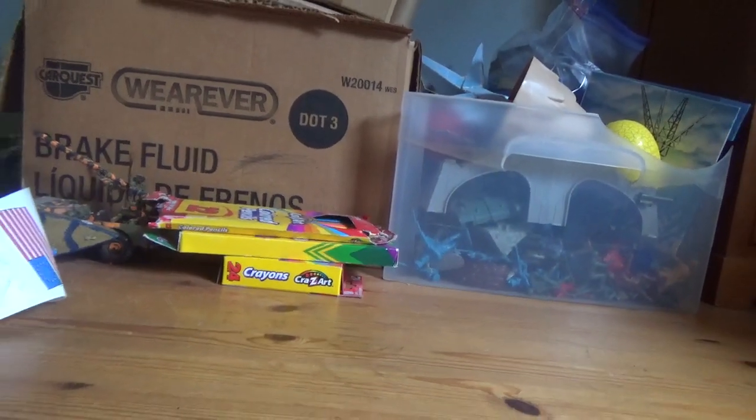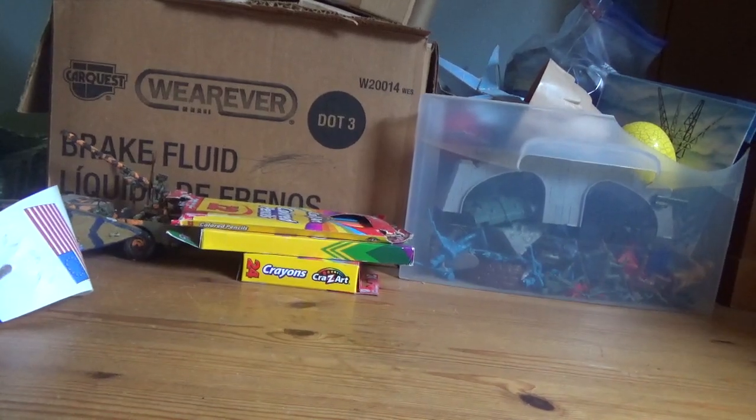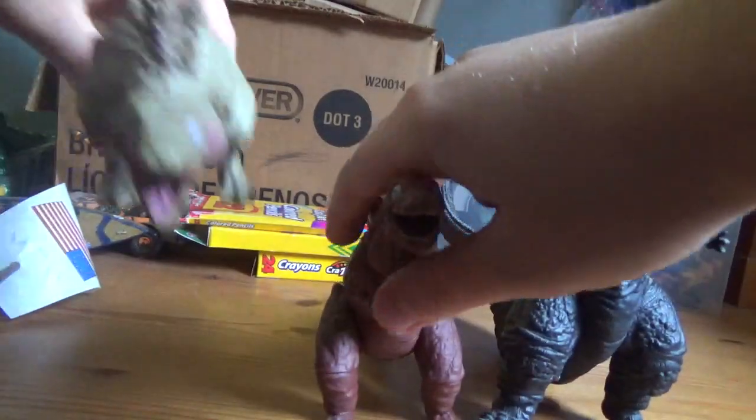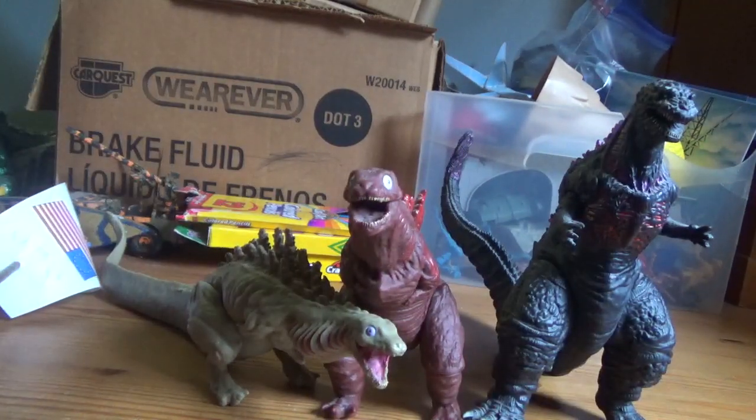Hey guys! Kaija Bros here, and today I'm gonna be doing another toy review. Today's review is gonna be on Shin Godzilla — all three forms.